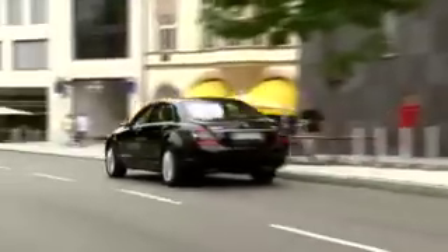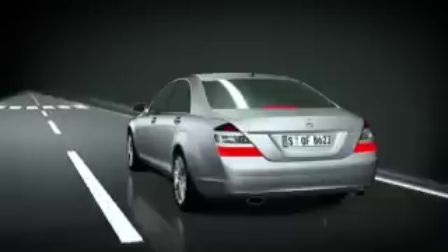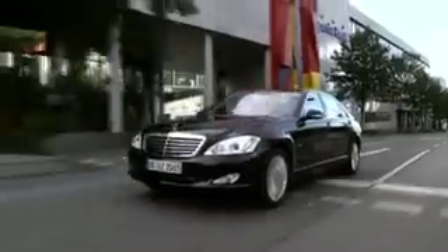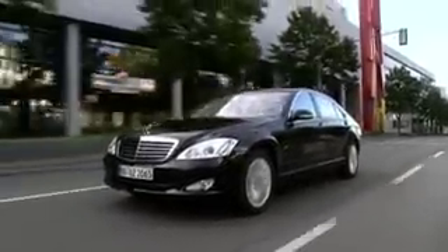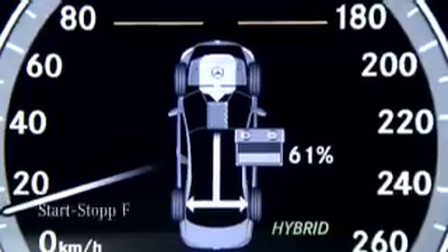The car conserves the most fuel in the inner city. The frequent acceleration and braking maneuvers constantly provide the battery with new energy via braking energy recuperation. The start-stop automatic also provides fuel savings, as it not only shuts down the combustion engine when the vehicle is at a standstill, but also when rolling towards a red light below speeds of 15 km per hour.